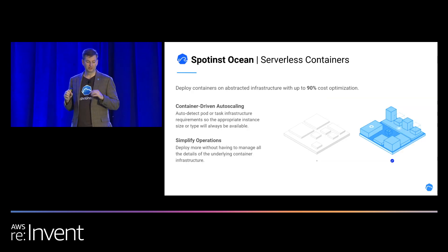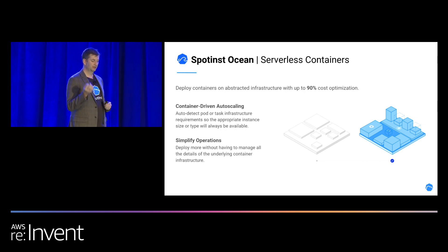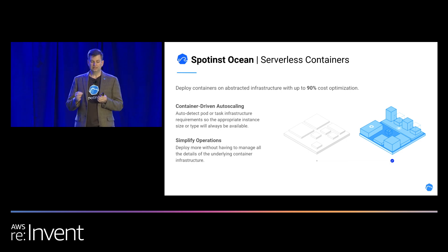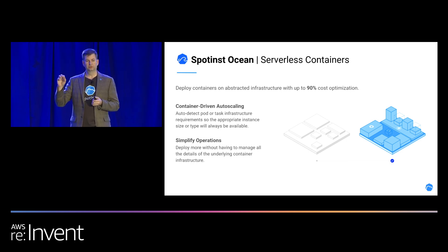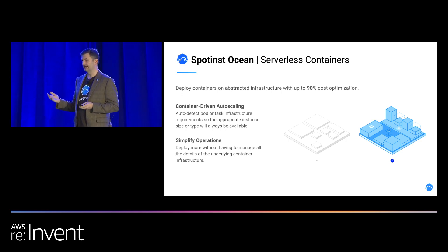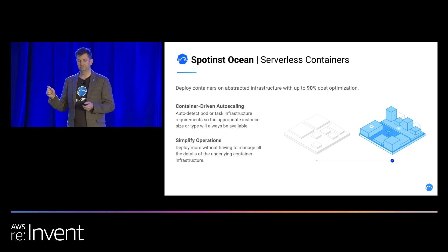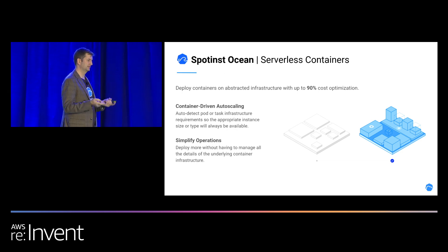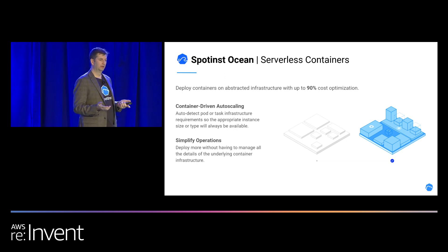Ocean — what are serverless containers? Spotinst Ocean is built on top of Elasti Group. We integrate at the controller or the orchestrator level in Amazon ECS and Kubernetes, and what we do is we watch what the scheduler needs. As you are assigning tasks or pods to the container orchestrator, Spotinst is watching those needs and constantly making the infrastructure match underneath.